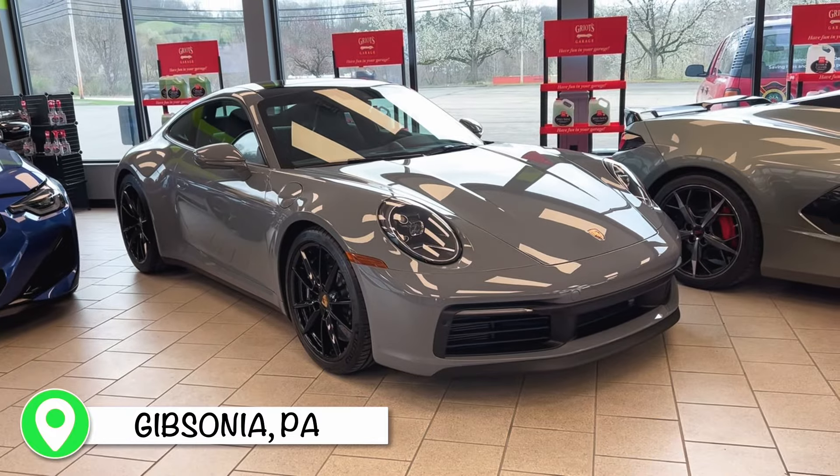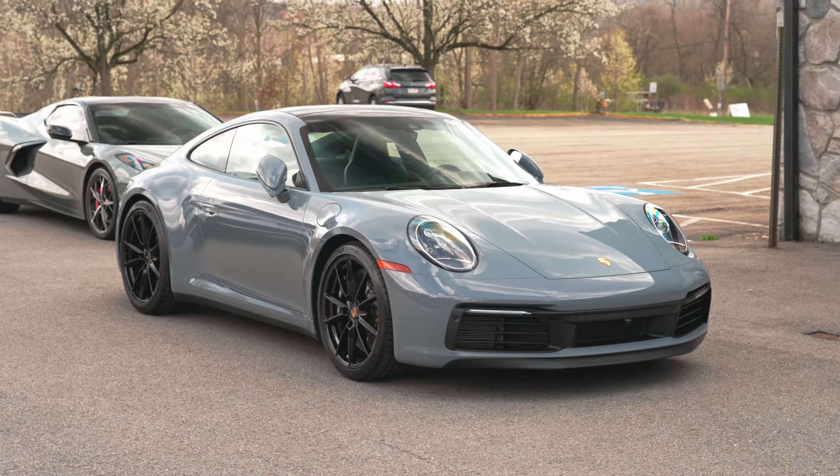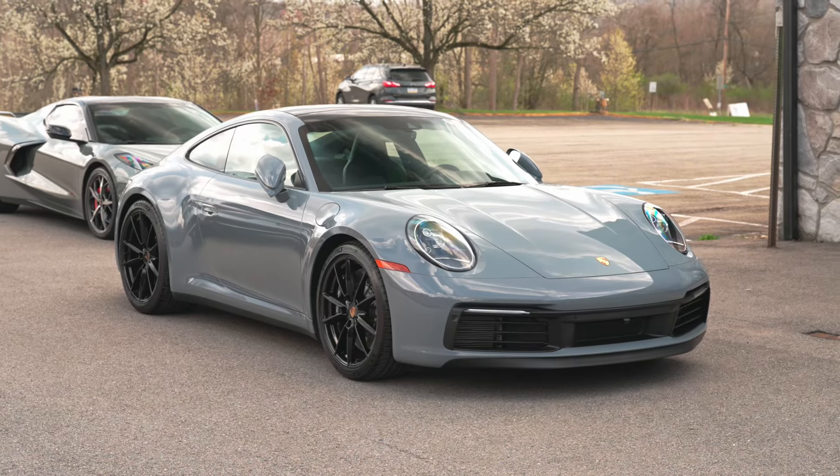2024 Porsche 911 C4S. It's going to be in for a full XPEL paint protection film to protect it for its years to come. Beautiful color — arctic gray. I really like this car.